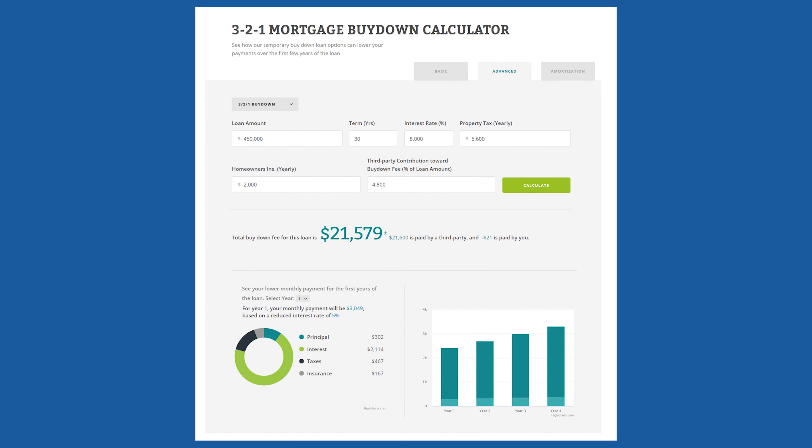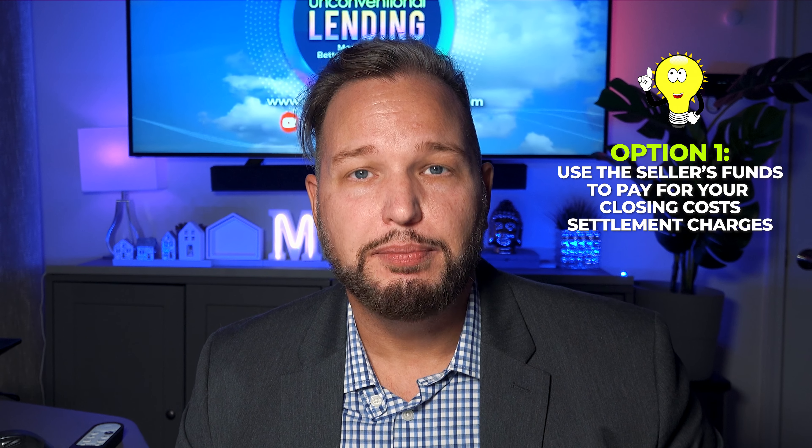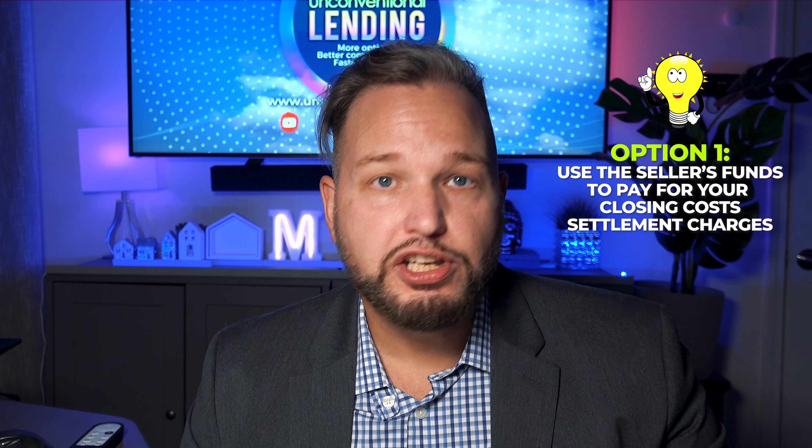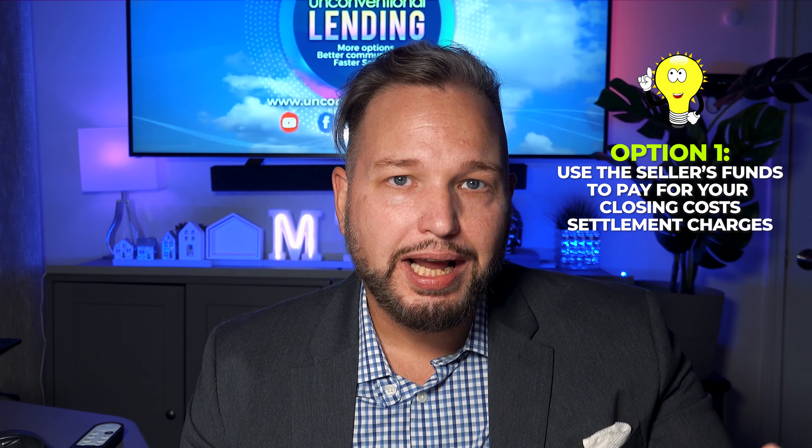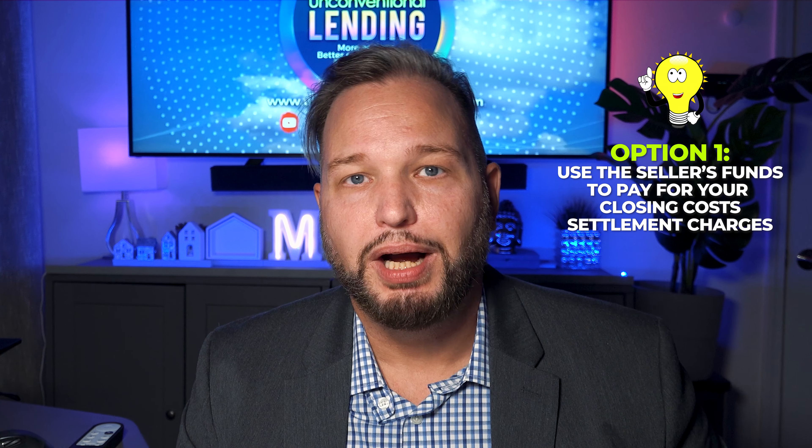On a temporary buy-down, all of that interest is still owed to the lender — it's just being paid in advance by a seller or a builder. If we look at an example of a 3-2-1 buy-down on a $450,000 mortgage, we can see that the seller is going to have to pay 4.5% — that's a lot of money, and there are so many better ways to spend it. If you're banking on refinancing when rates get lower, it's probably a better idea to spend that 4.5% on your closing costs so you can get in with just your down payment. Here in Florida, not only can you get all your standard closing costs covered, but you may even be able to afford some extra discount points to permanently buy that interest rate down a bit.